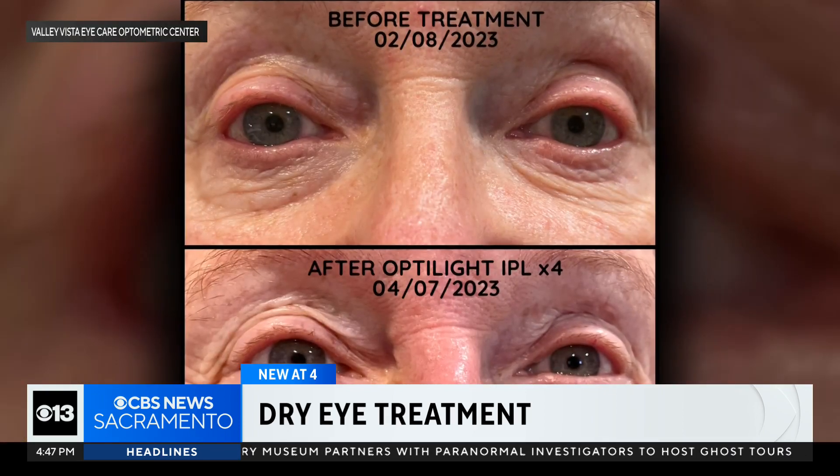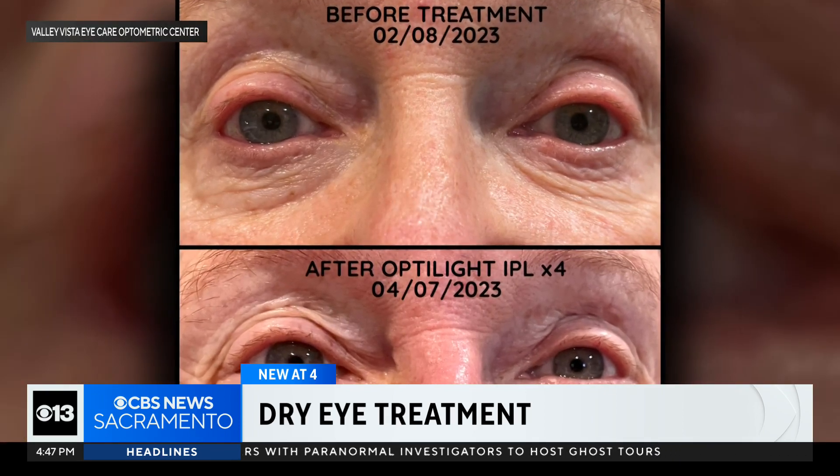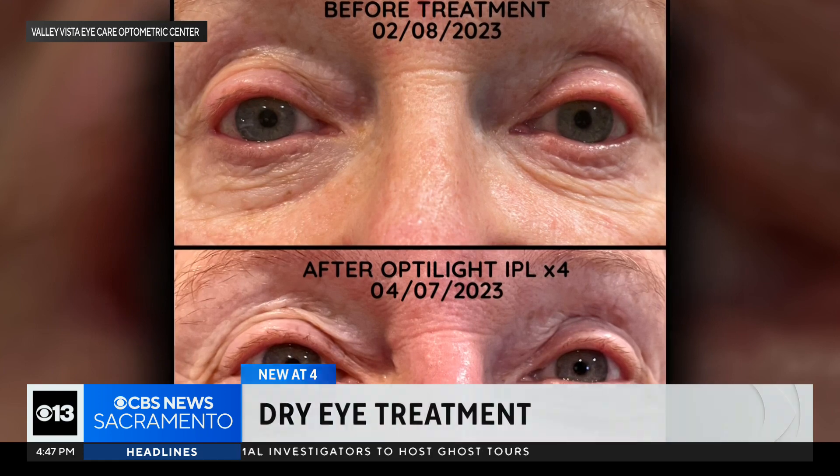The patient's face looks better, and the dry eyes feel better. This is Robin before her first treatment in April and after. She says it's been magic. Dr. Hoyer noted: when you can make a difference in somebody's lives, it feels good.